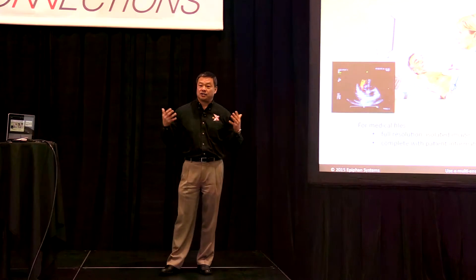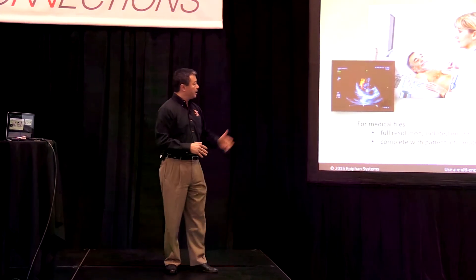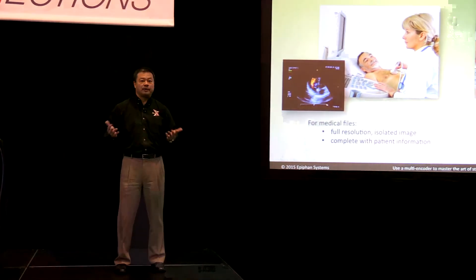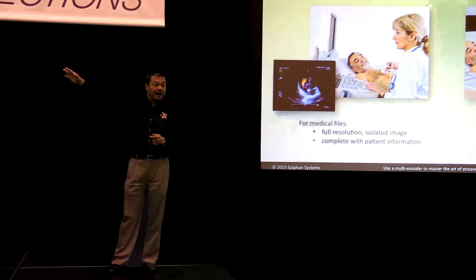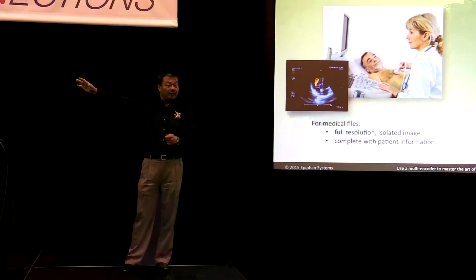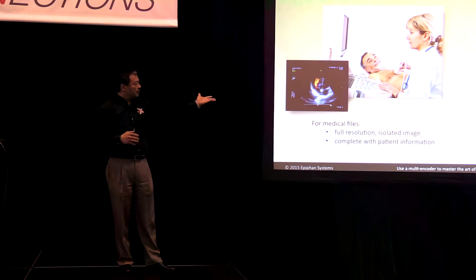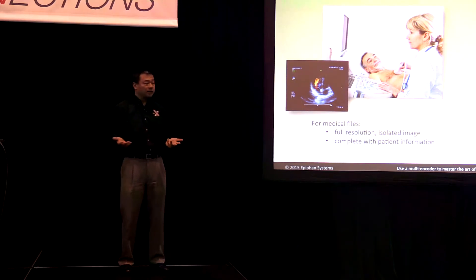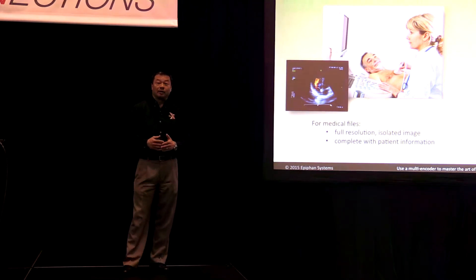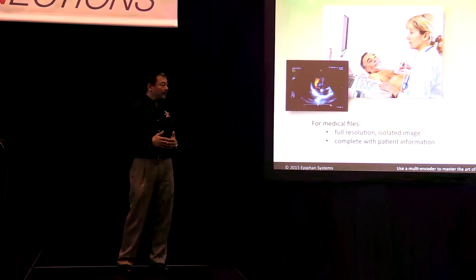The scan will have patient information and all the data that identifies it with the patient. But if you're going to be streaming it out for remote guidance — say you want a diagnostic opinion from somebody located somewhere else in the world — that person can watch in real time as you stream that video out. But you're going to need to do things to that video first, including removing patient identifying information for HIPAA and other regulatory reasons.